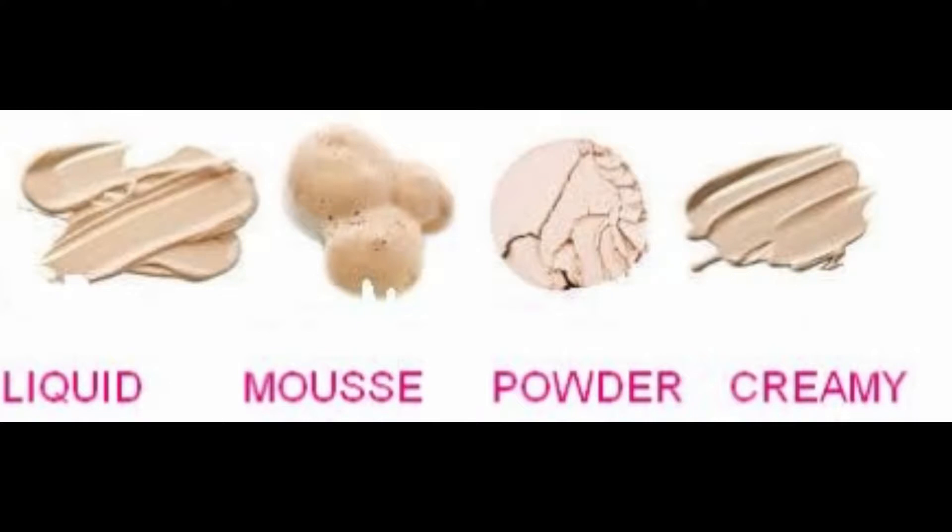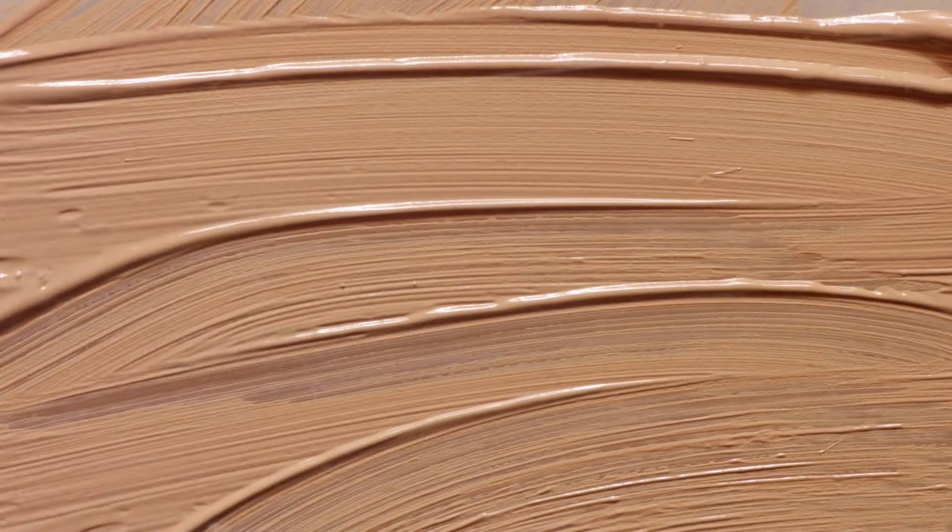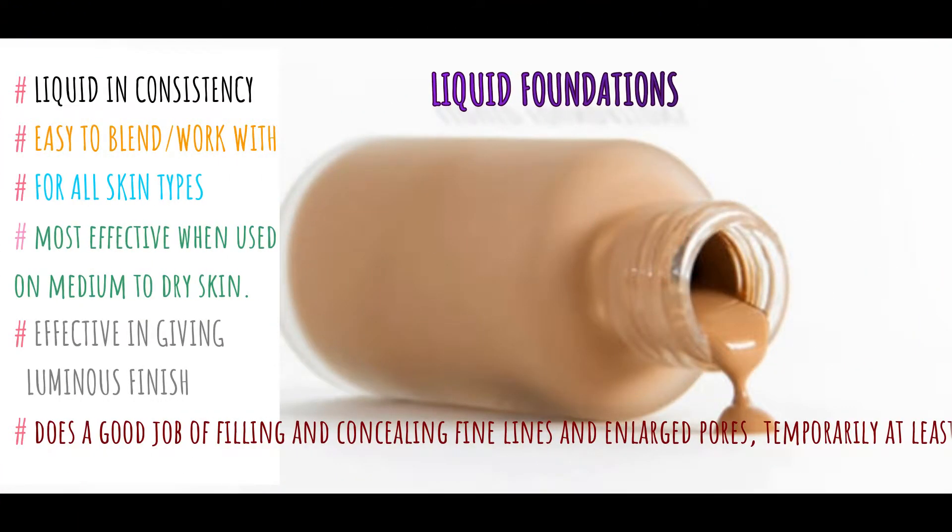The second topic is the types of foundation. Knowing the types will help you choose the correct foundation for your needs. As far as my knowledge is concerned, there are four types of foundations.